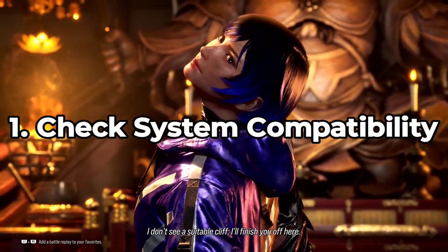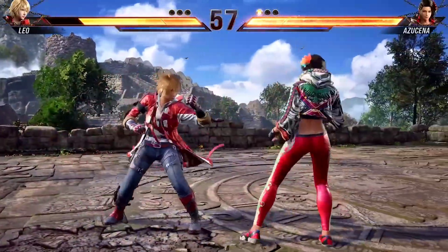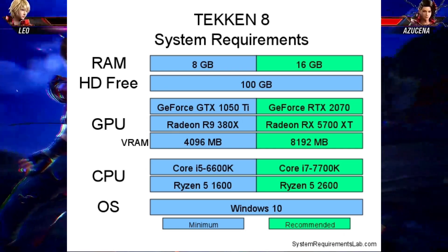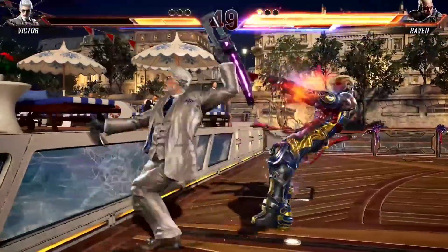1. Check system compatibility. Before we jump into solutions, ensure that your gaming device meets Tekken 8's system requirements. Inadequate hardware might contribute to crashes, freezes, and lagging. Let's make sure your system is up to the task.